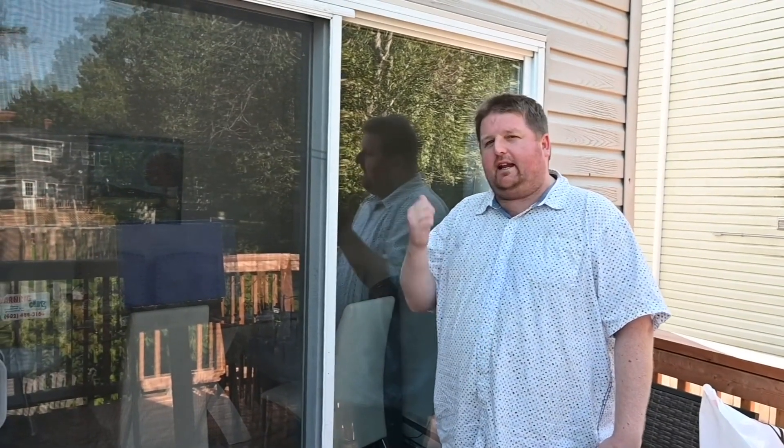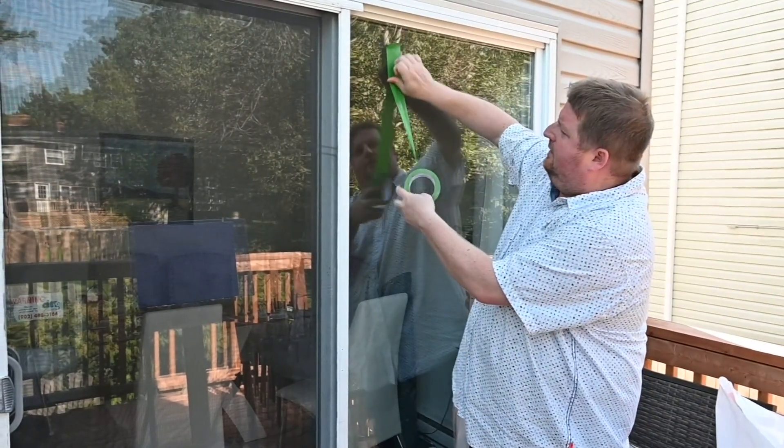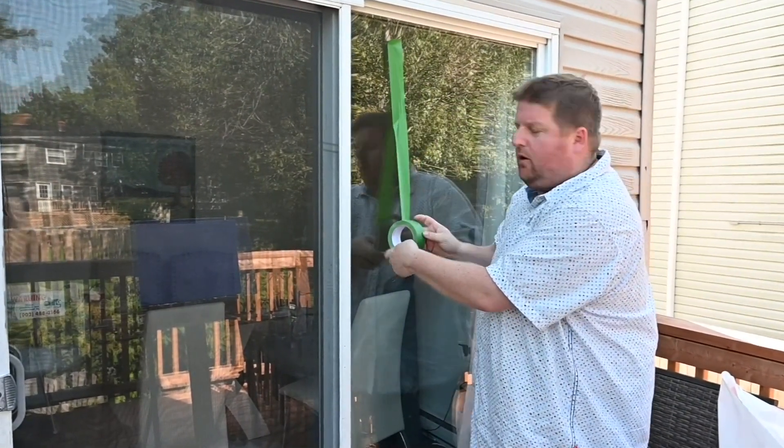Now, if you've got a big problem window with birds hitting it every day and you just don't have a lot of budget, you can simply use some painter's tape and create your own diversion.